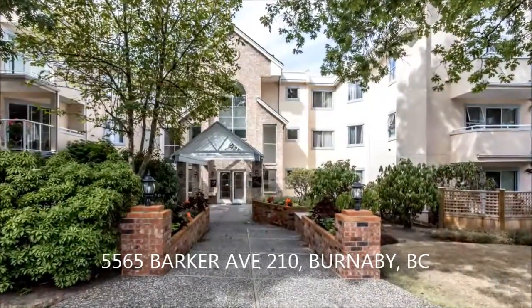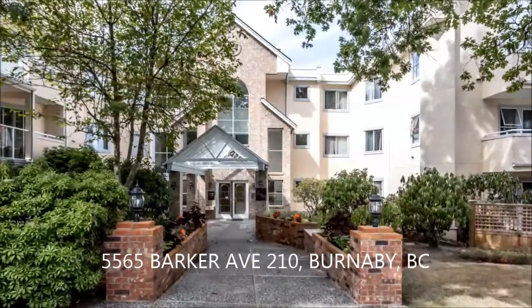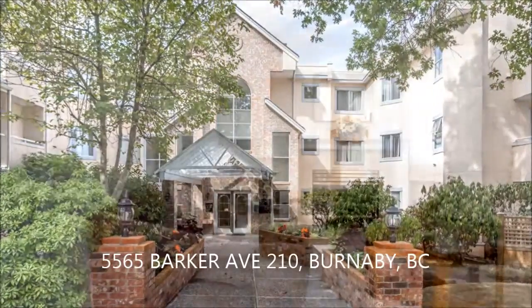Steps away from Central Park on a quiet tree-lined street in the heart of Metro Town rests this lovingly maintained two-bedroom, two-bath corner unit that impresses both inside and out.